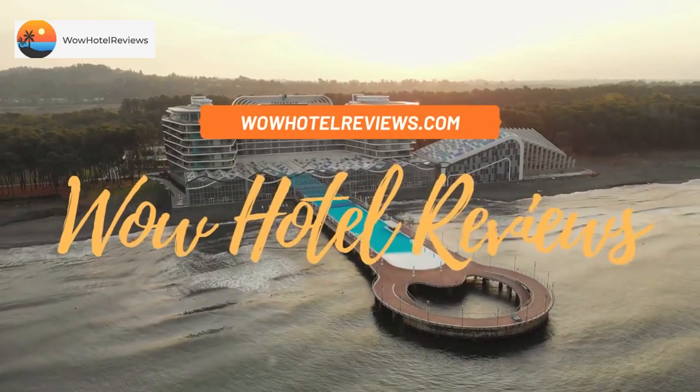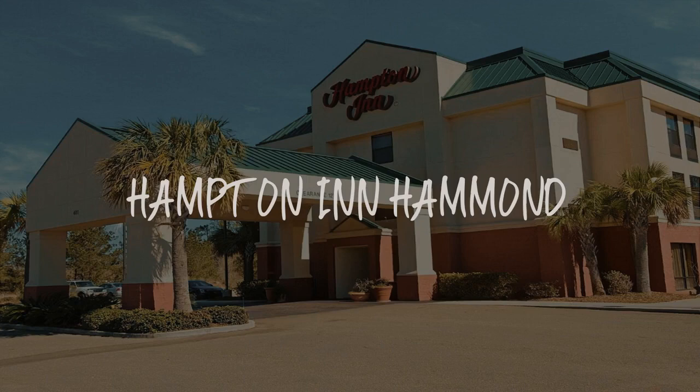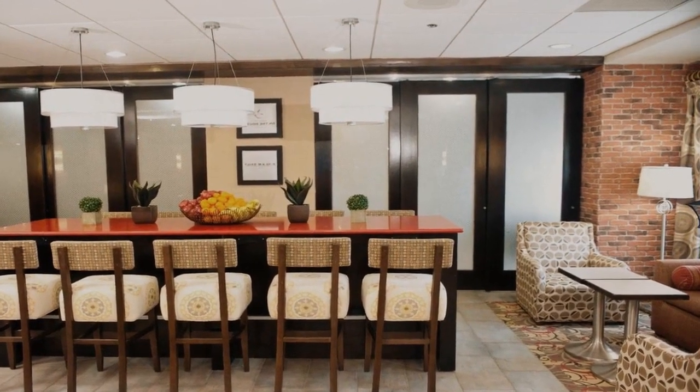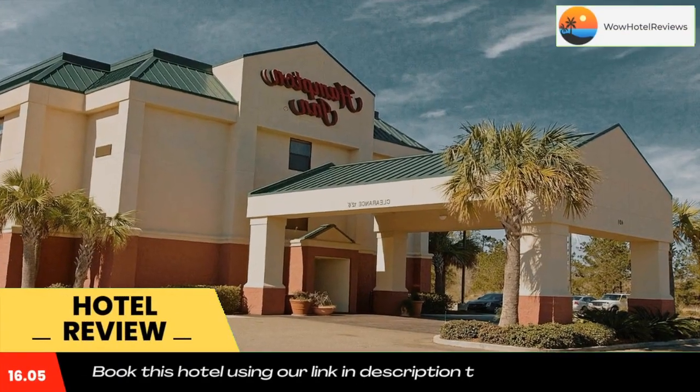Hello guys, welcome to Wow Hotel Reviews. Today I am reviewing Hampton Inn Hammond — it's a three-star hotel. Please use our booking.com link in the description to book the hotel and get special pricing. Some of the most popular facilities are free parking and non-smoking rooms.